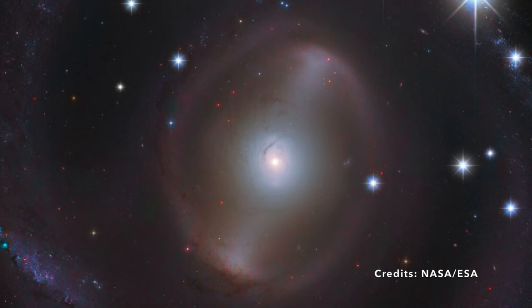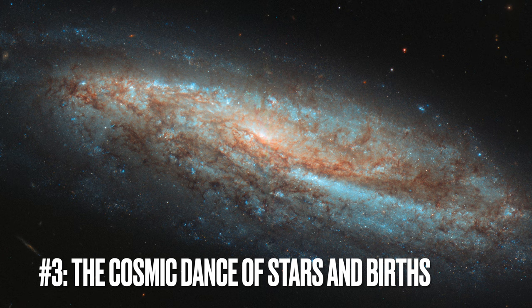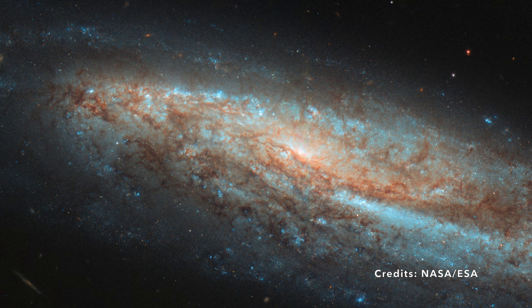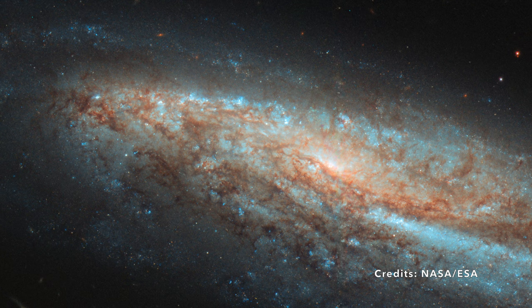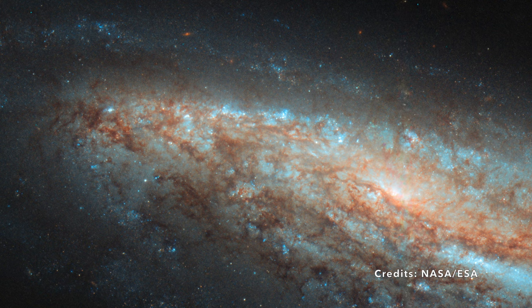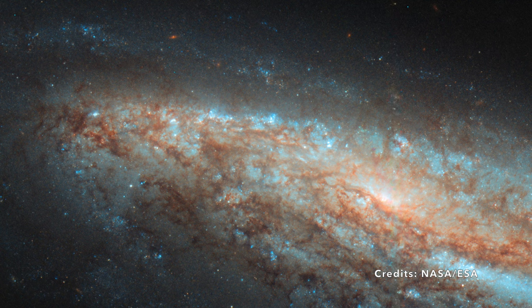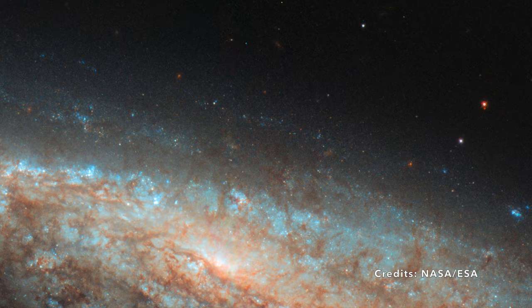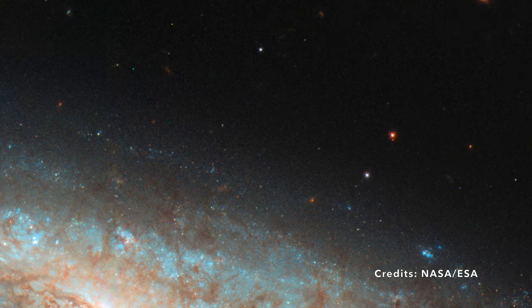Image number 3: the cosmic dance of bars and births. Imagine a colossal pinwheel in the vast expanse of space, intricately designed by stars, gas, and cosmic wonders. This is NGC 7541, a galaxy that proudly wears its title as a barred spiral, found resting within the constellation of Pisces — often symbolized as the fishes. NGC 7541 was captured in intricate detail by the James Webb Space Telescope, allowing us to peek into its cosmic intricacies.